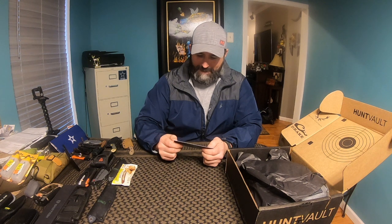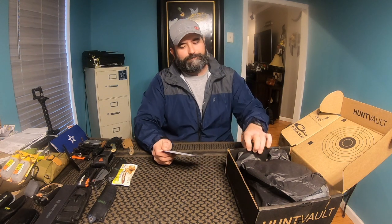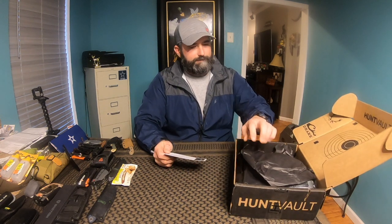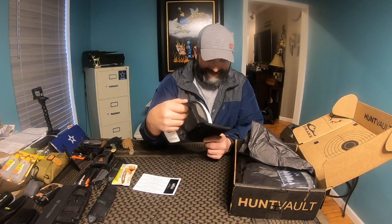I've already gotten this box — I think I got this exact box. First thing we're gonna have is a Catchin' Deers foam trucker hat, which I already have. Now I got two.